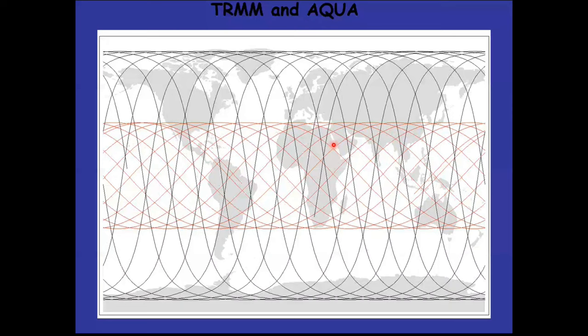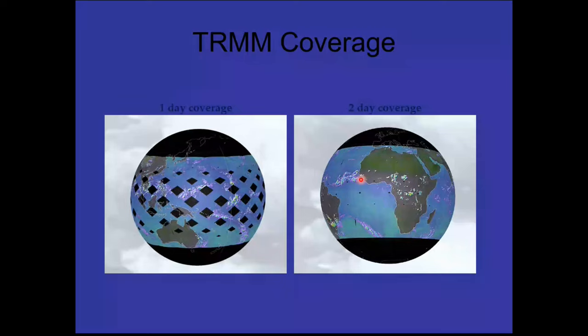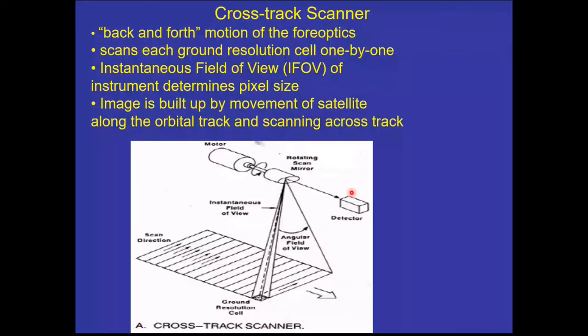Here is an example of how much data TRMM gives in one day and two days. In one day, there are lots of missing points, but by the second day you have covered most of the points. Scanning is a very important technique in satellites to get large coverage. The most important example is the cross-track scanner.